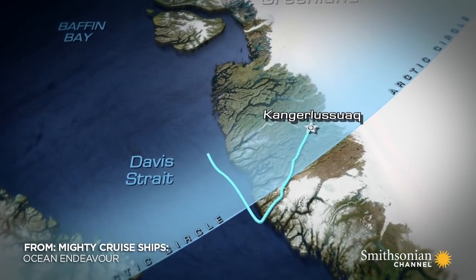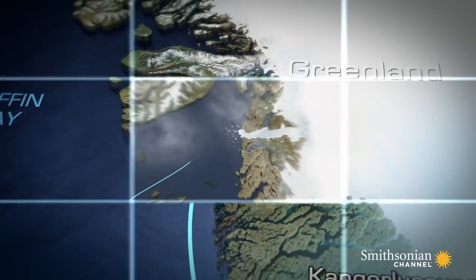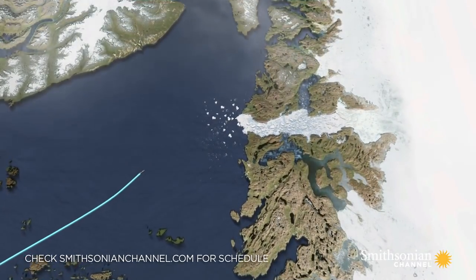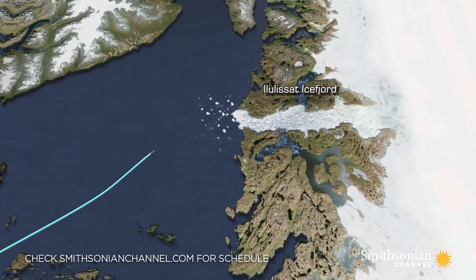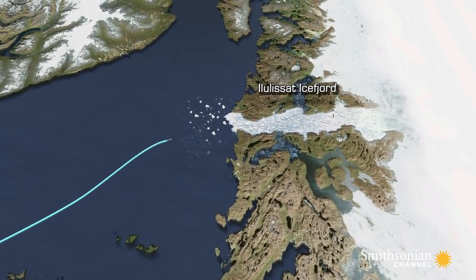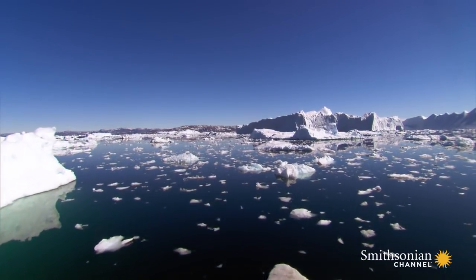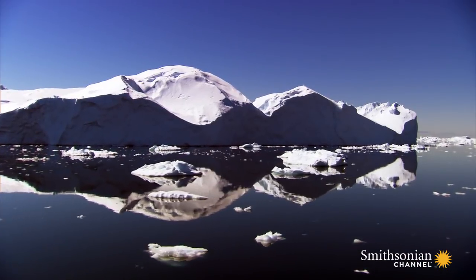155 miles north of the Arctic Circle, the Ilulissat ice fjord is the seamouth of one of the most active glaciers in the world. More icebergs break off this glacier than anywhere else in the northern hemisphere. Ilulissat might just be the greatest tourist attraction in the Arctic.